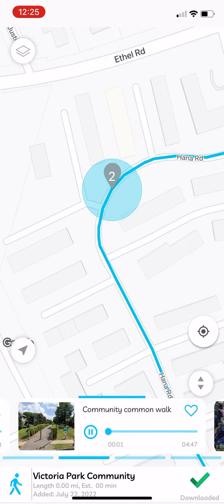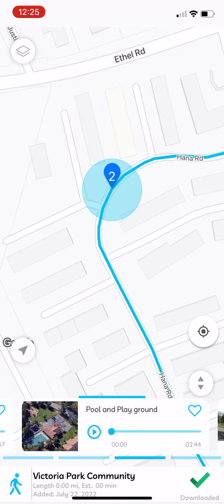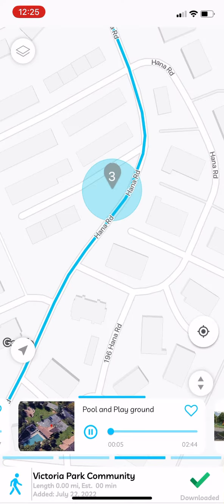Ok, ready? The association is run by dedicated team volunteers and we really appreciate everyone's help in keeping our community clean. As we continue to complete the full circle tour of our community, we are approaching our community pool and playground area.